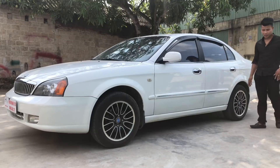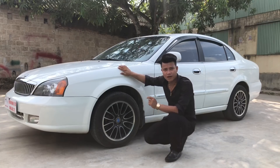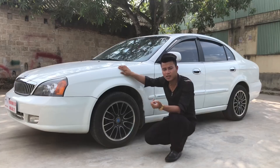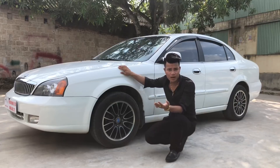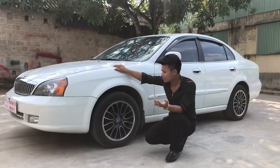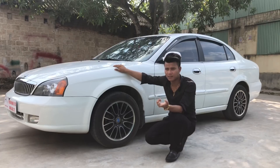Điều em rất thích ở thân xe này là khoảng trống của lốp khá cao, tầm khoảng 7-8 phân. Đặc biệt, dòng xe Magnus này là một dòng xe hạng sang, cạnh tranh trực tiếp với Camry và nhiều dòng xe khác. Nhắc lại: đây là Magnus, với 150 triệu chúng ta cũng có thể mua Formel, Camry đời 2000 tầm 200 triệu, hoặc Mercedes C200, E240 đời 2000, hoặc BMW 325i đời 2000.